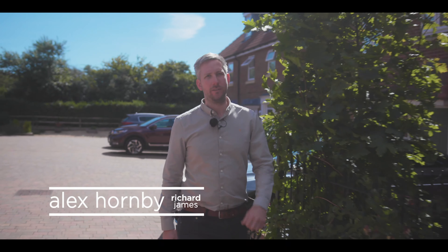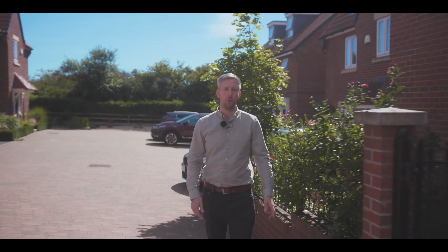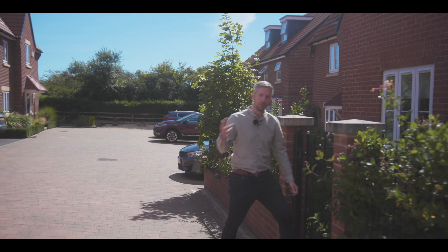Welcome to Cloakley Crescent. This great five-bedroom family home is located in a cul-de-sac of just five homes, within walking distance to the high street and the canal. Let me show you around.